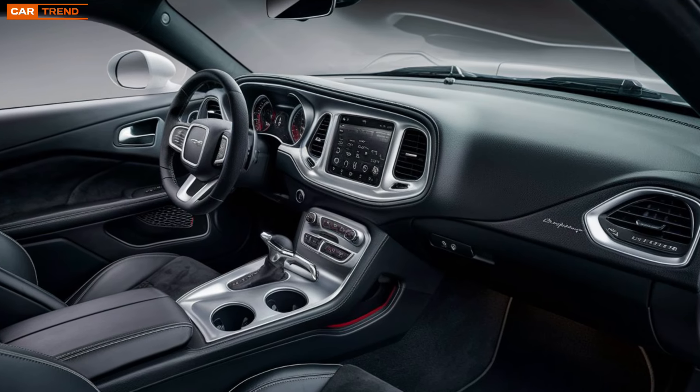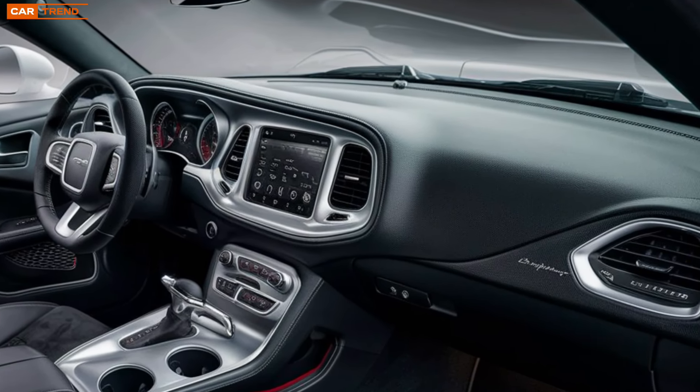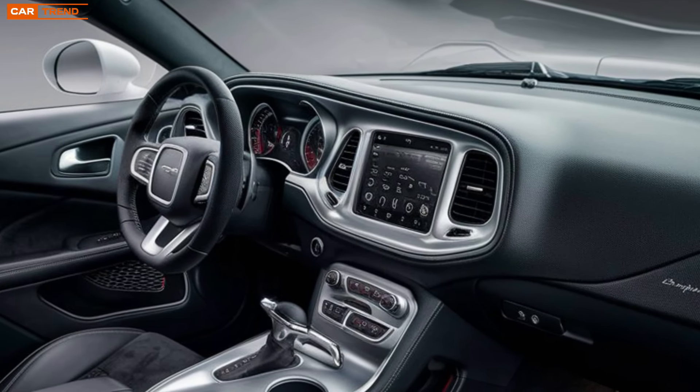The interior materials have been significantly upgraded as well, with soft-touch surfaces, leather options, and customizable ambient lighting that allows each driver to set the perfect mood.